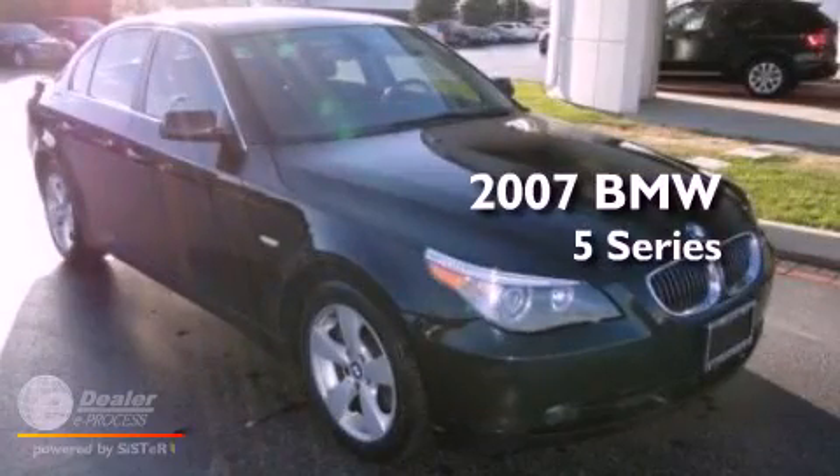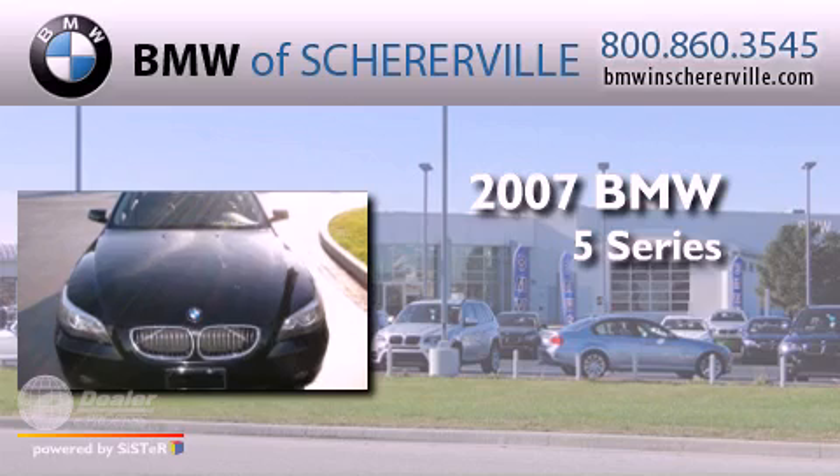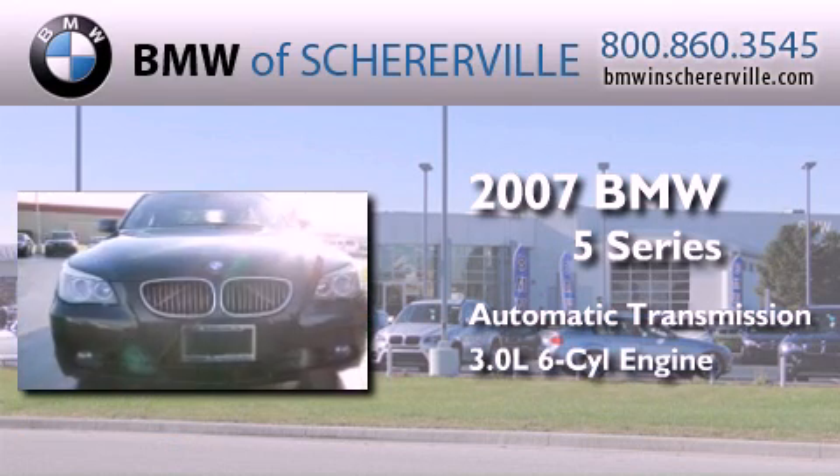This is a 2007 BMW 5 Series. This car has an automatic transmission and a 3.0-liter inline six-cylinder engine.